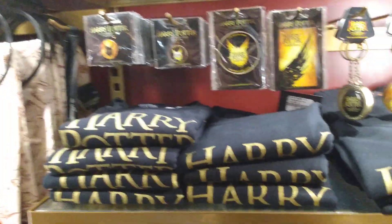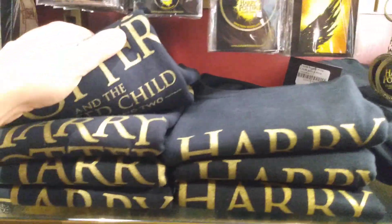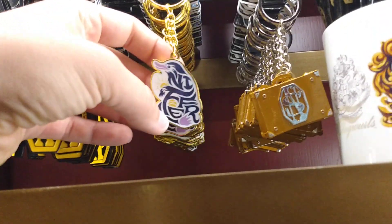Then they have some new souvenirs here for Harry Potter and the Cursed Child as well. It's pretty nice, gold on black. This keychain I haven't seen before — it's very cute, a Niffler one.